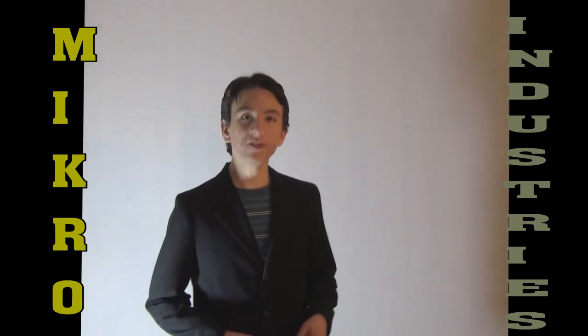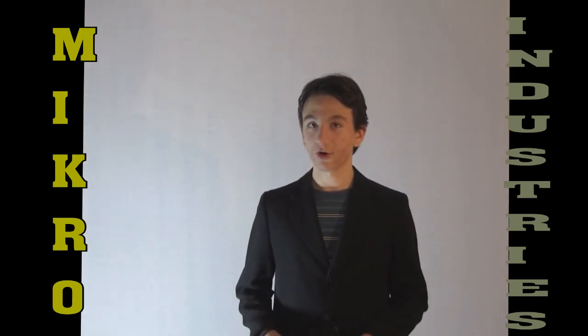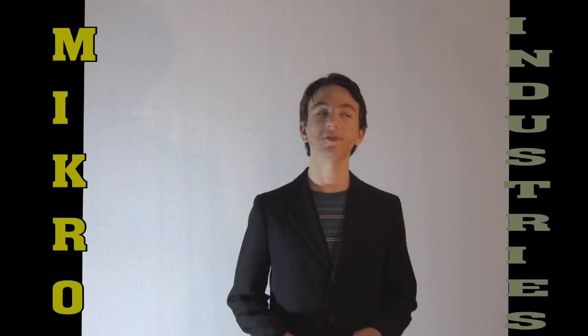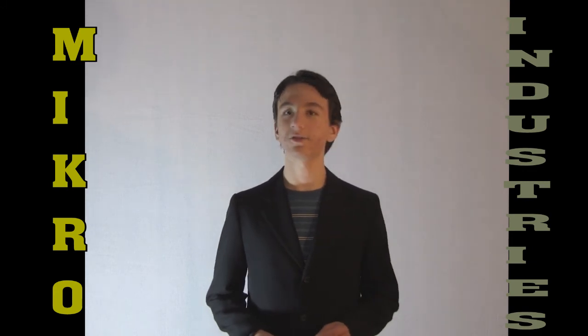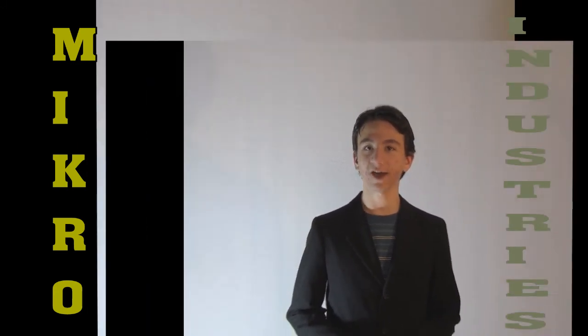I'd like to thank the original inventor of hook and loop fasteners, George De Mistral, who I carefully researched. He was a very important man, and I'd like to thank him for his contribution to society.